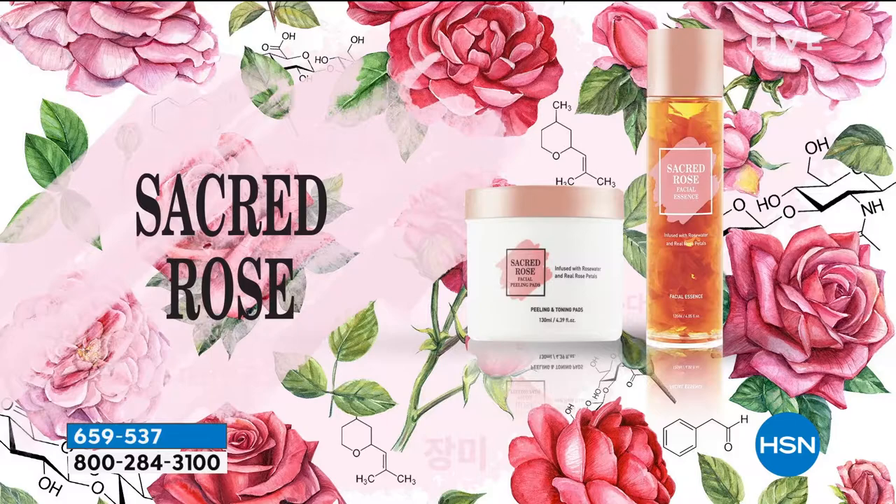I love that you were seeing a little bit of the insights about our next product because this truly is a step in skincare that a lot of us here in the United States don't do or we skip. But the most amazing, beautiful women in South Korea — this is something that they swear by. What you're looking at, and you were seeing just in that video, is going to be your Sacred Rose Face Essence.